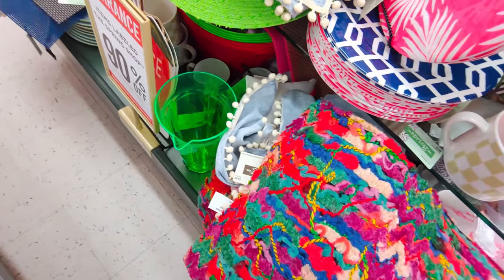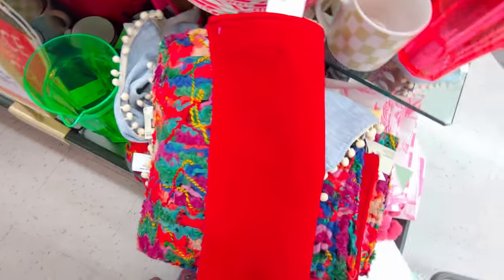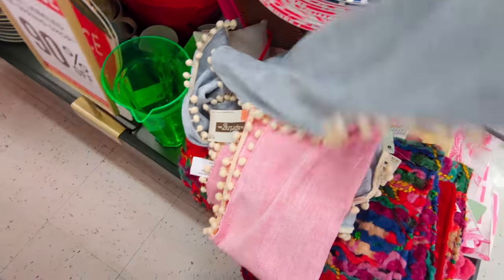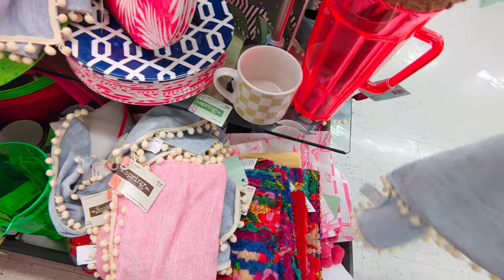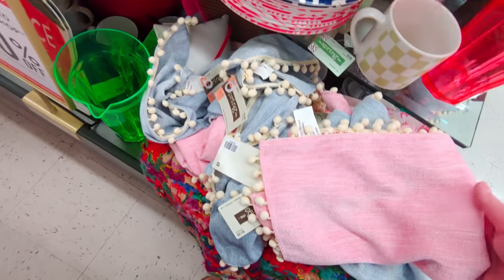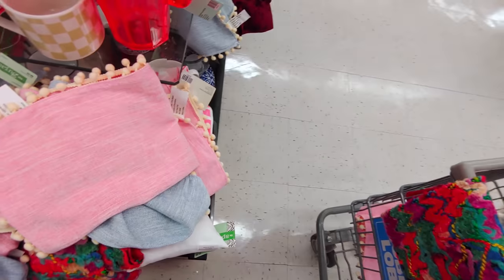I want to show you a couple more things. This placemat with velvet on the back would be a dollar — so cute for Christmas. I also bought blue table runners that match for 59 cents. I'm thinking I'll get a blue one for the table and maybe the pink one too. It just reminds me of the 40s and I love it.